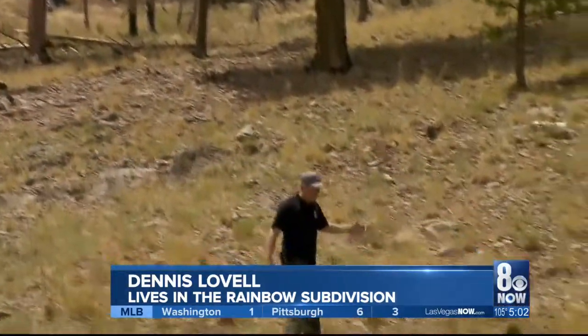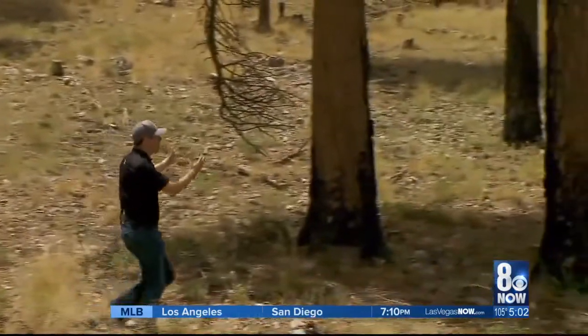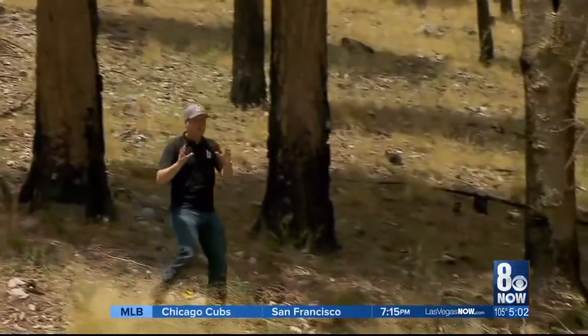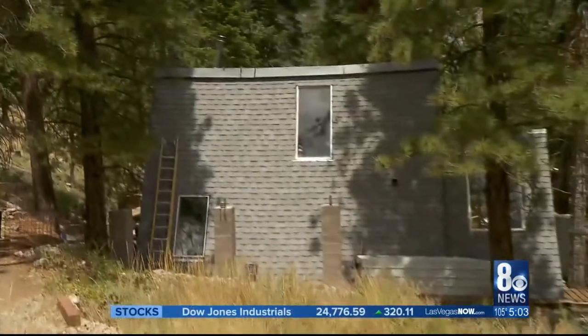All these blackened trees, the fire creeping down the hill, scorching the trunks of these still live pine trees, at least partially alive. It got so close, however, it came within just feet of some of these homes. The next time a fire breaks out, these neighborhoods may not be so lucky.